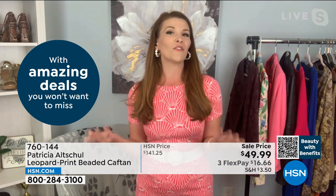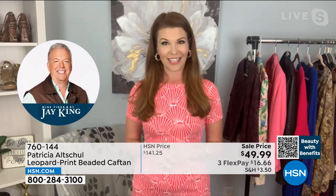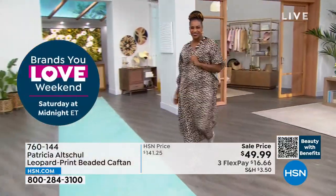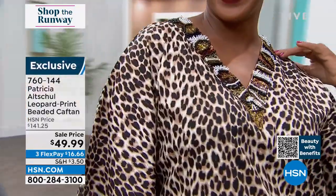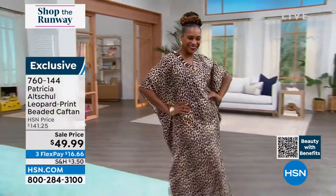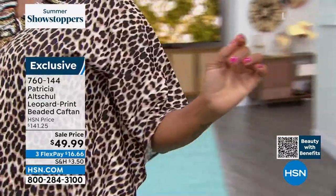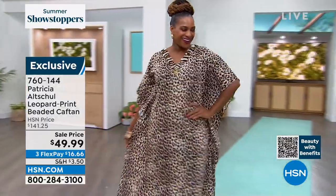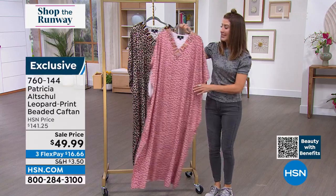A surprise guest is filling in for Patricia tonight. She's so excited to be part of the show and loves this caftan. Patricia has a beautiful luxury home line at HSN but also standout pieces — her caftans. This one comes in blush and leopard with a tiny leopard print. Whether it's a staycation, a champagne brunch, or a special beach resort vacation, caftans are having a big moment in fashion right now — so beautiful, elegant, and easy to wear.